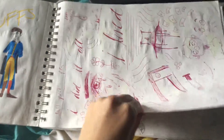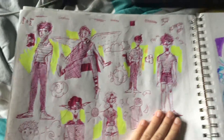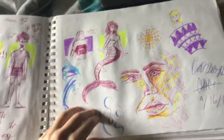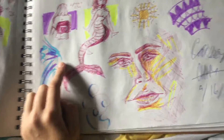Just random ballpoint pen stuff. More random ballpoint pen stuff. This was in Spanish class — I drew a person. I don't remember who I drew, I'm sorry.